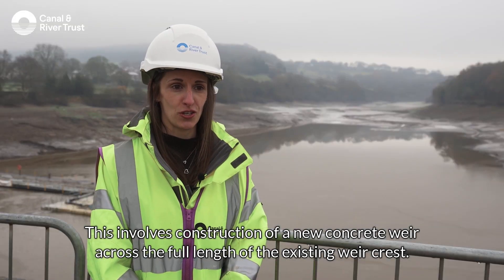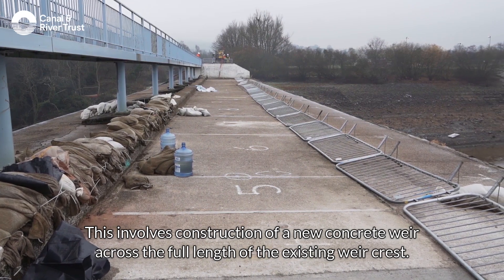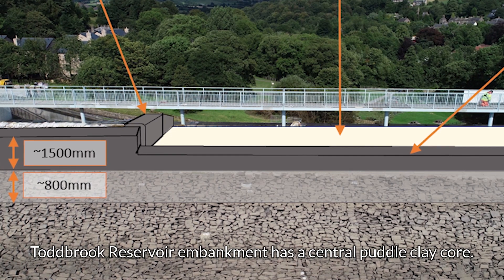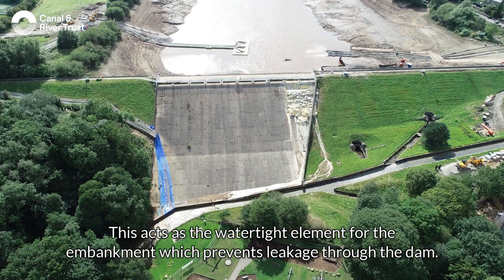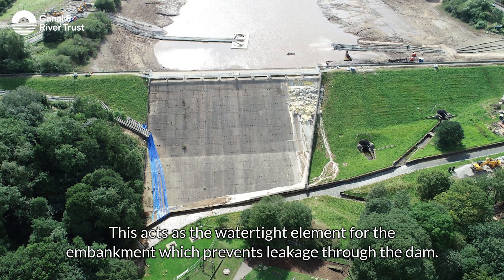This involves construction of a new concrete weir across the full length of the existing weir crest. The new weir will be just over a metre high. Tobrit Reservoir embankment has a central puddle clay core, which acts as the watertight element for the embankment and prevents leakage through the dam.